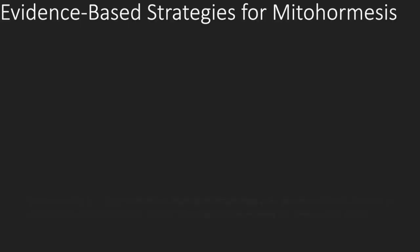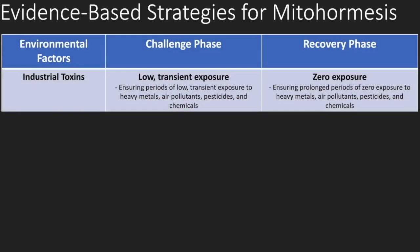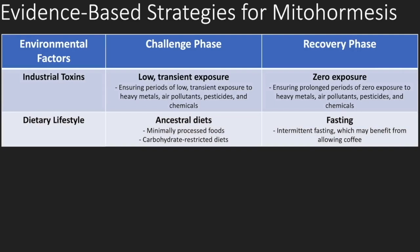Some evidence-based strategies for mitohormesis in neurodegenerative disorders: environmental factors on the left, challenge phase in the middle, recovery phase on the right. Industrial toxins probably trigger these disorders to a large degree, so you want to create an oscillating balance between low transient exposures and zero exposures. For dietary lifestyle, ancestral diets create the best challenges. The Western diet creates an overwhelming challenge for mitochondria and is damaging. So you oscillate between ancestral diets and periods of fasting — that is the best way to induce mitohormesis.